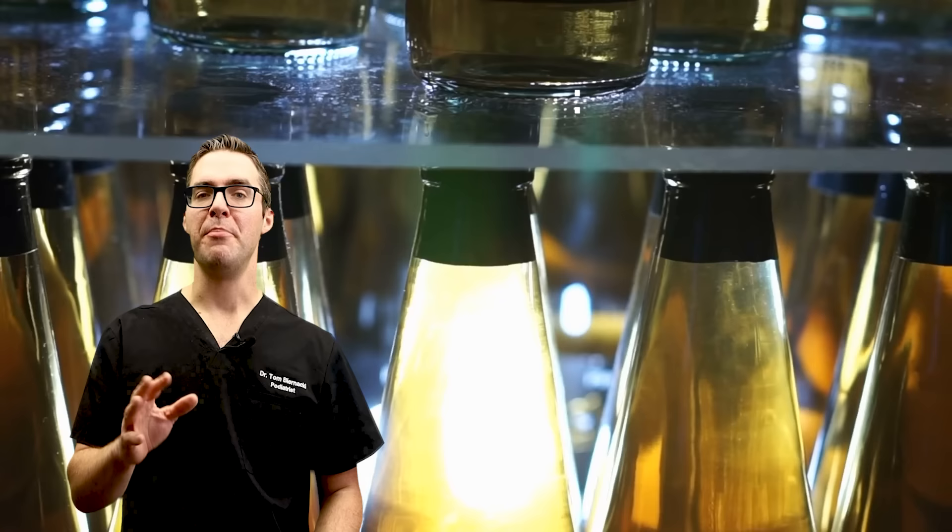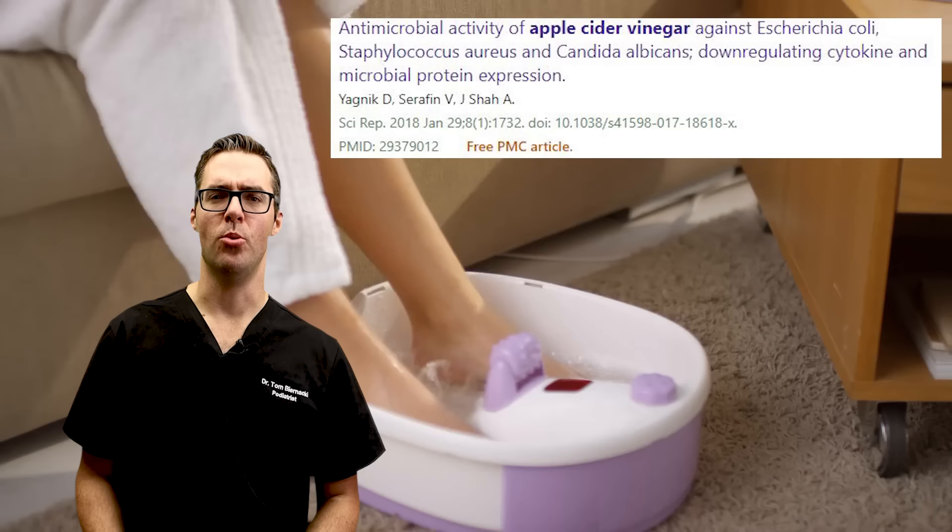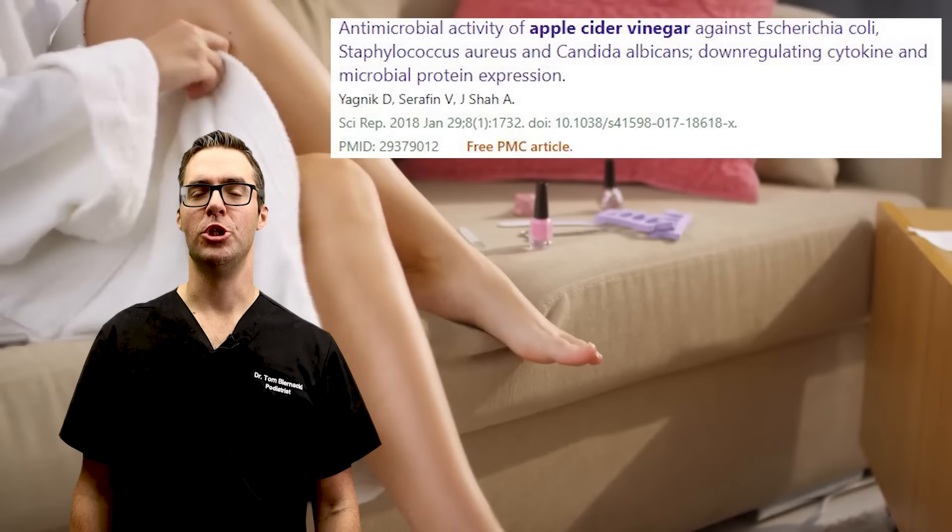Apple cider vinegar — I do like this one. You can take a little bit of apple cider vinegar, pour it into a bowl with some warm water, about one third to one half apple cider vinegar, and soak for about 15 to 20 minutes. There's a lot of good stuff in apple cider vinegar; it's been shown to kill fungus and kill bacteria. You can get great results, and in terms of risk, there's very little risk in general.